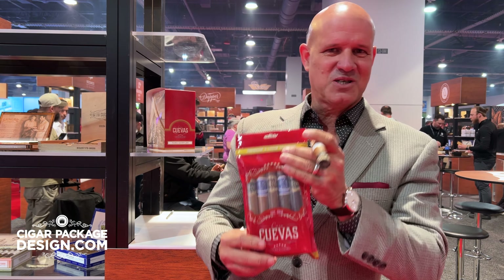I've got to throw out a shout-out to the gentleman who created this sampler pack, Humberto Arias from Cigar Package Design. He does everything for us, and he did another phenomenal job with these. So look for them at your local shops — they'll be available end of March, early April.